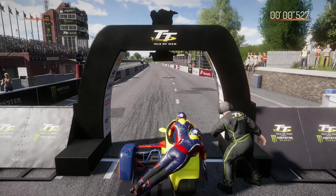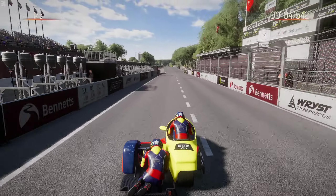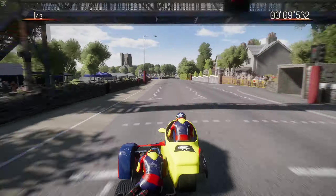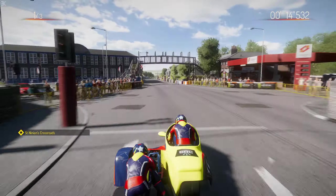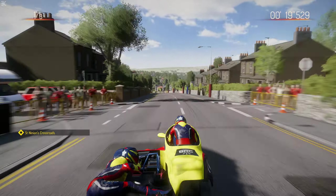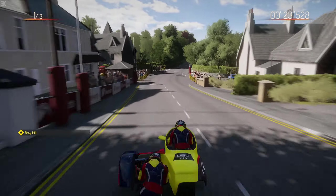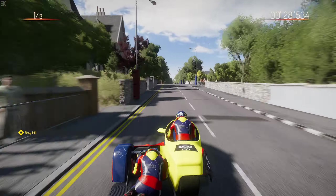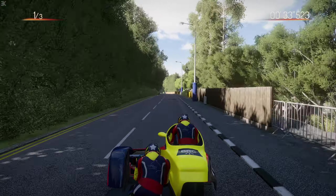Here we go, we're on the way for the first sidecar race. We have three laps ahead of us - just over an hour to decide if we'll win and break the reign of the Birchalls. It's virtual mainly because they're not in the race, which definitely does help, but let's see what we can do.